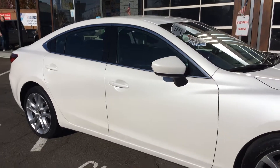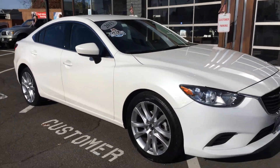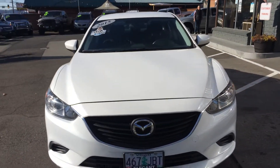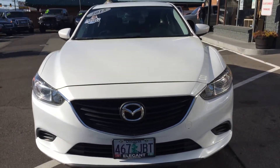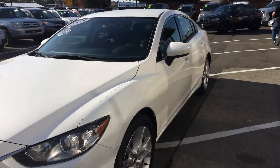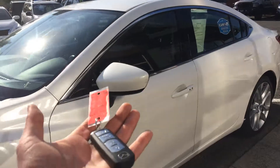Great looking Mazda, definitely affordable. A great first-time car buyer car, or somebody possibly with damaged credit — perfect car for that. And as you can see, it is a one-owner as well. Let's get to the inside condition and features.